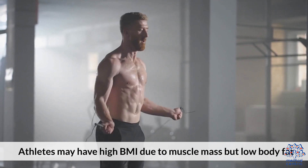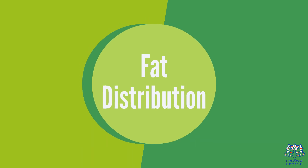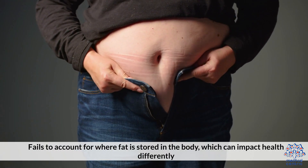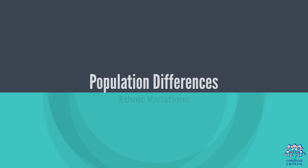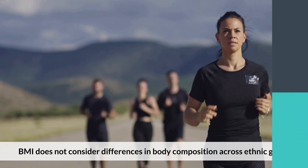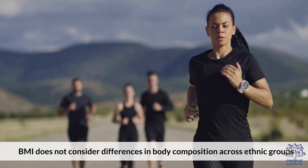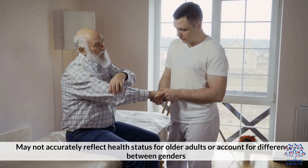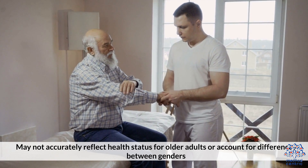Limitations of BMI: Quick assessment can be skewed by muscle mass but low body fat. Fat distribution is not accounted for — BMI fails to account for where fat is stored in the body, which can impact health differently. Population differences also matter: BMI does not consider ethnic variations in body composition, and may not accurately reflect health status for older adults or account for differences between genders.